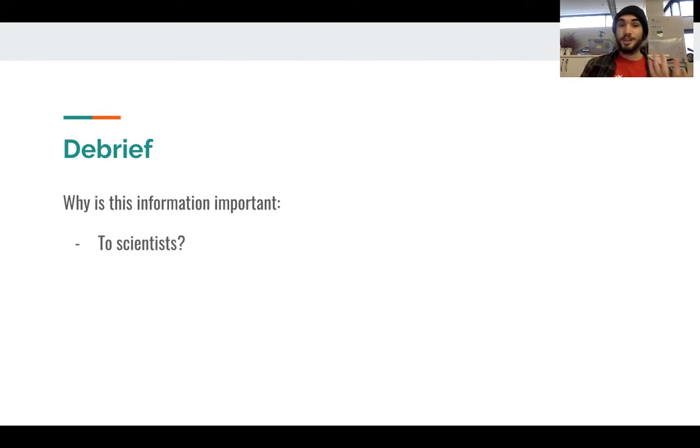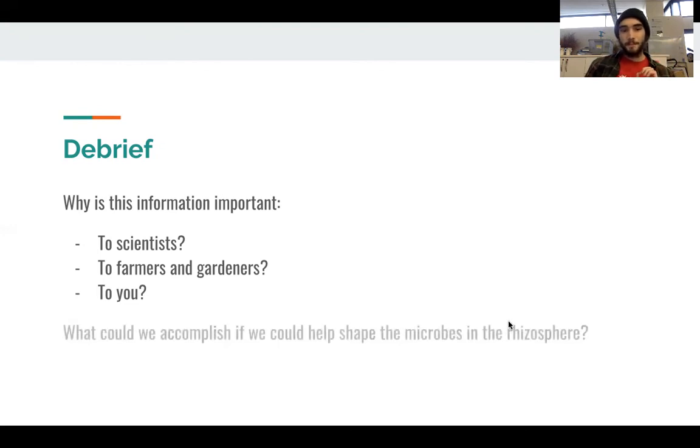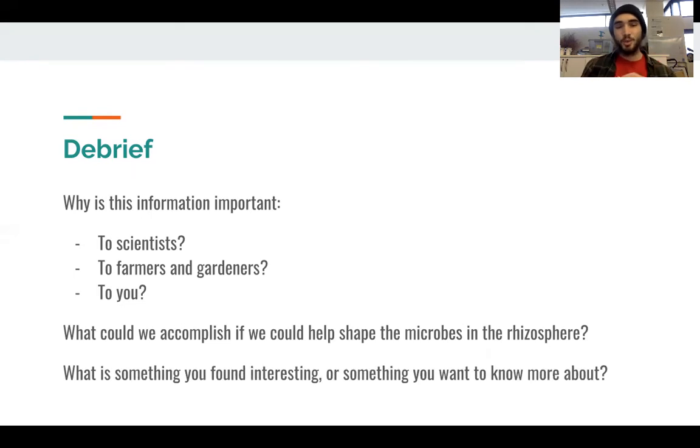Now that we've talked about the different relationships going on in the rhizosphere, I'd like you to take a moment and think: where do humans fit into all of this? Consider why this information is important to scientists like the ones at the Wisconsin Energy Institute and the GLBRC. Also consider how this is important to farmers and gardeners who might not be super into science, but are still really concerned about getting nice, healthy plants to grow. How is this information important to you? Does it make you see the world in a different way? Does it make you interested in any topics you might not have considered beforehand? What could we as a society accomplish if we could help shape the microbes living in the rhizosphere? And what's something that you found interesting or want to know more about? Pause the video to discuss this among the class.